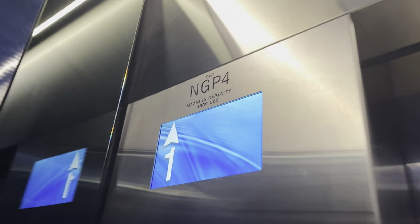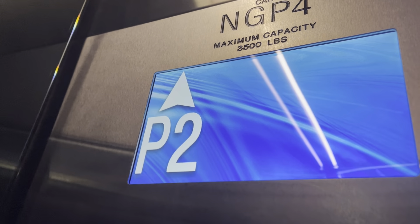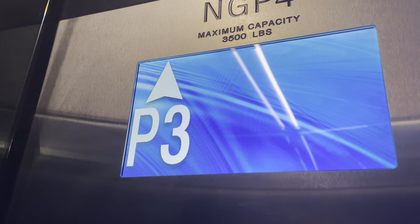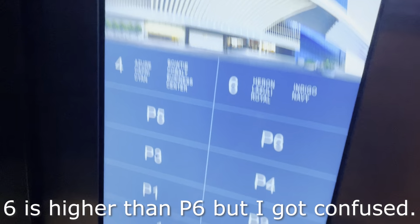I don't know if 6 is higher or not, but I don't really want to see. Here we go. I got music playing in here — at least it's not very loud. Why would they put a buzz in this elevator? That makes no sense. Pretty quick for six floors.